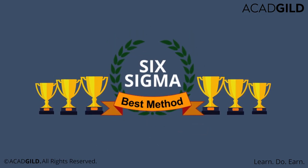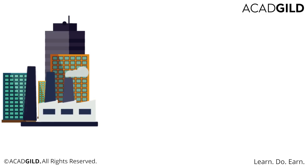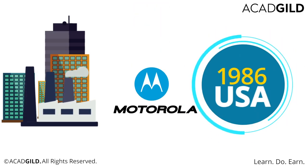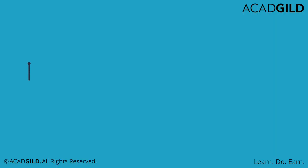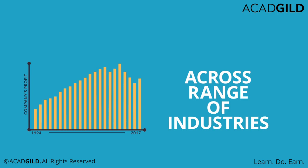Considered as the most popular management methodology of today's times, Lean Six Sigma got its start in the electronic manufacturing processes at Motorola in 1986 in the USA. And since then, it has been applied as a process improvement methodology across a range of industries.